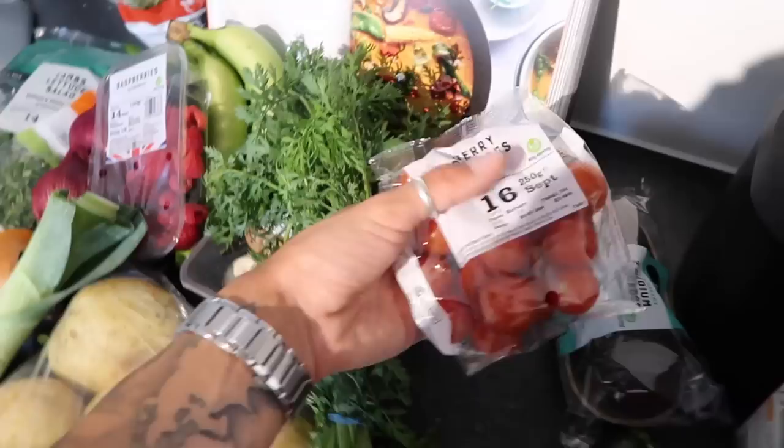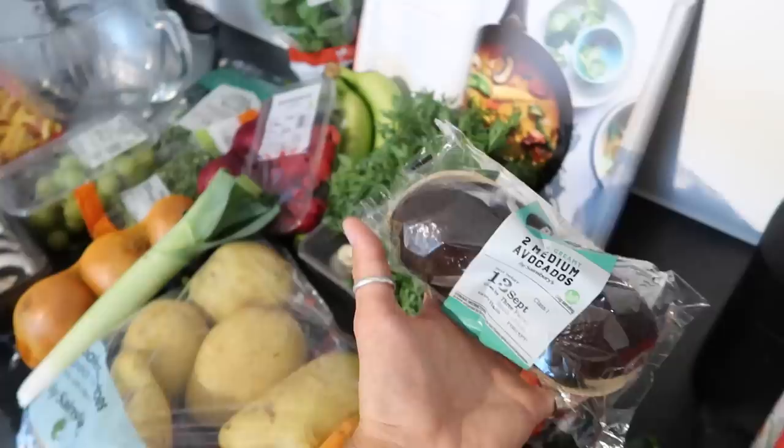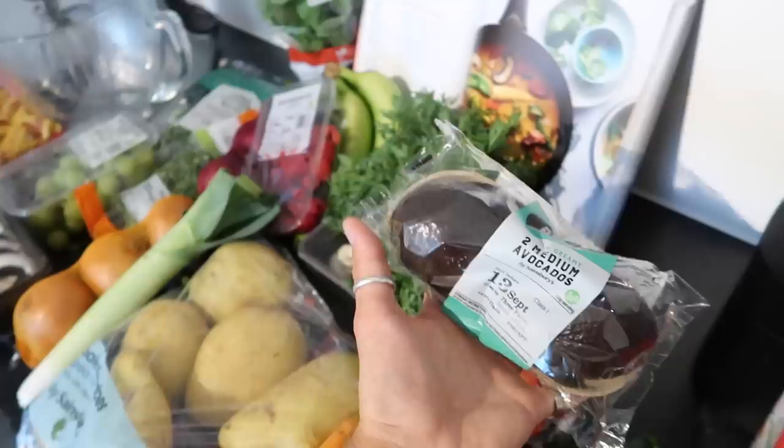I got some cherry tomatoes — just some basic cherry tomatoes. I'm going to pop these in a pasta sauce. I'm actually going to make that this evening, which is going to be Gigi Hadid's vodka pasta sauce. Apparently it's absolutely delicious, so I'll leave that recipe link down below.